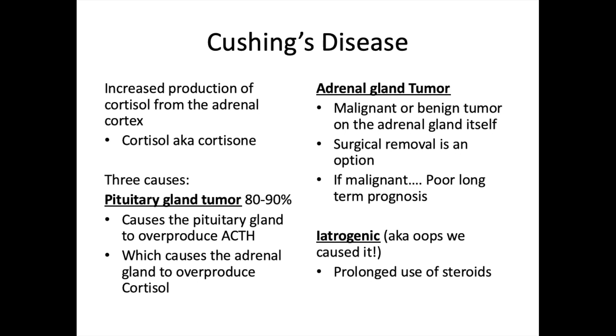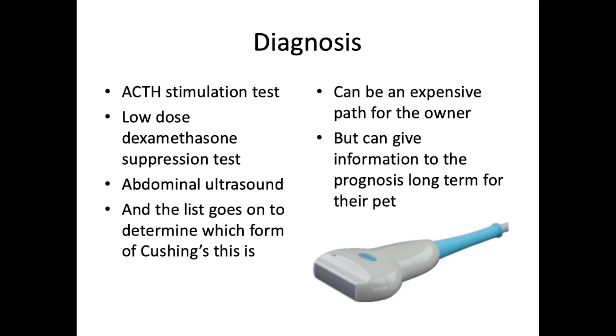Three causes exist: pituitary gland tumors account for 80 to 90% of Cushing's disease in veterinary medicine, causing the pituitary to overproduce ACTH, which causes the adrenal gland to overproduce cortisol. An adrenal gland tumor — malignant or benign, with surgical removal as an option though malignant tumors have a poor long-term prognosis. And iatrogenic Cushing's, caused by prolonged or high-dose steroid use.